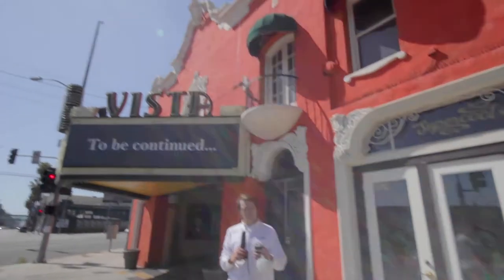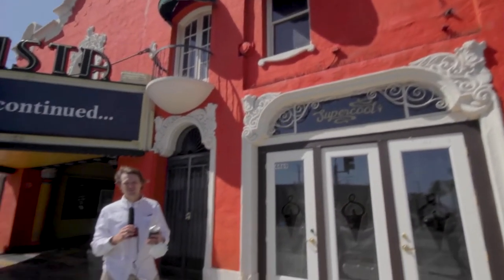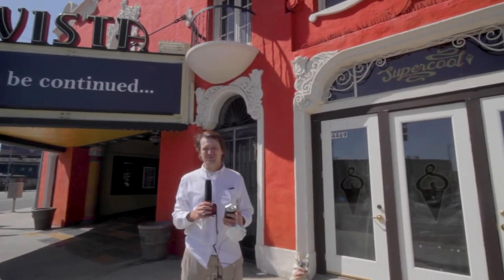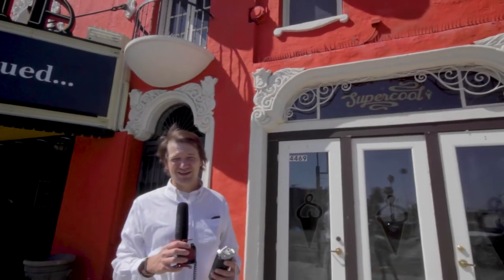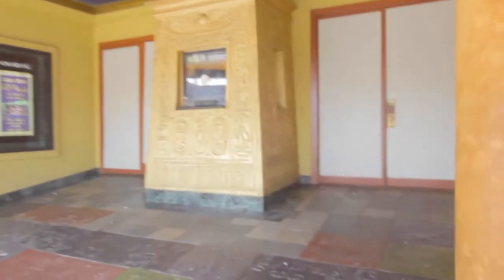Today we're outside of the Vista Theater, opened in 1923, designed by Louis A. Smith. The outside is done in a very pleasing Spanish style, but the inside — funnily enough — is done in an Egyptian style. Why that is, I shall tell ye.